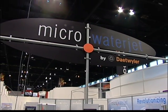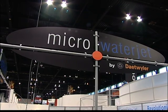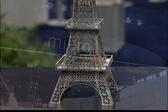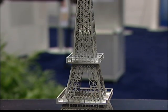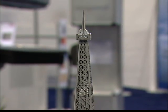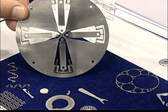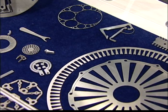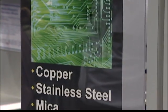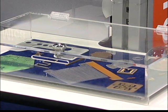The micro waterjet machine is able to cut very precise parts and very small parts, and it uses very little energy and also very little abrasive. Our biggest customer at the moment is the medical industry, then the watchmakers and some other instrument makers, and it actually goes throughout the whole industry. There is nobody that doesn't need our work.